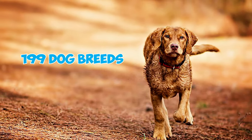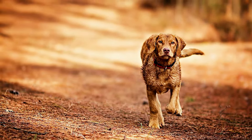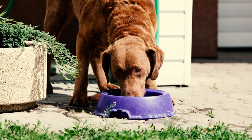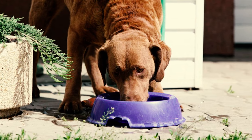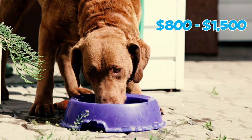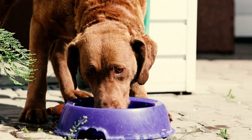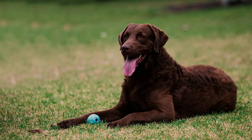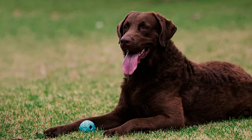Number thirty: as a testament to the historical significance of the Chesapeake Bay Retriever, the Chesapeake Bay Maritime Museum in St. Michaels, Maryland, proudly features a pair of cast-iron Chessie statues at its entrance. Number thirty-one: in the AKC's list of the most popular dogs in America for 2022, Chessies held the 53rd position out of 199 dog breeds, reflecting their enduring popularity. Number thirty-two: acquiring one from a reputable breeder can be a significant investment, with prices typically ranging from $800 to $1,500 for a pup, and as much as $2,500 for top quality.